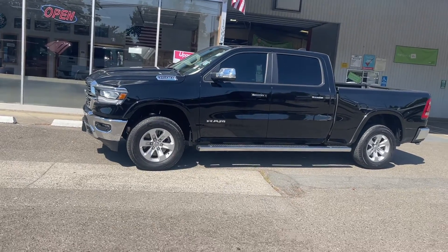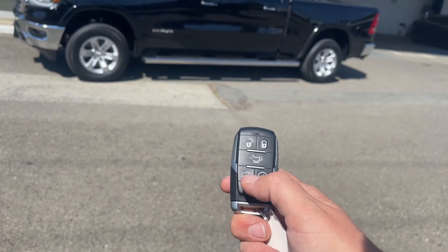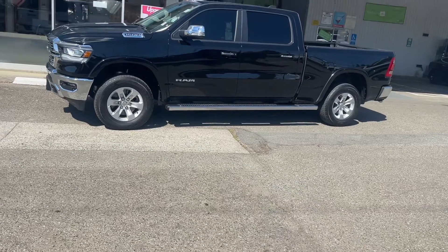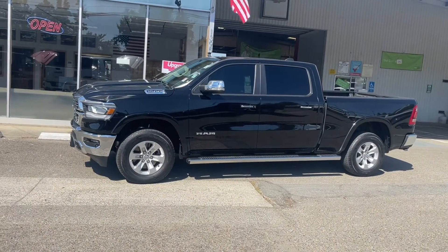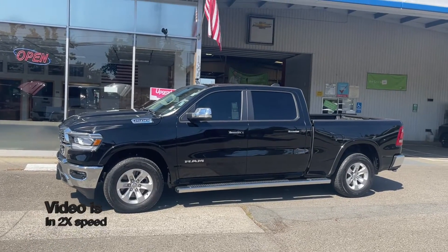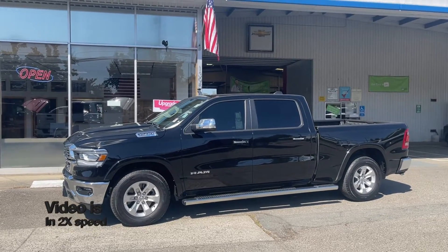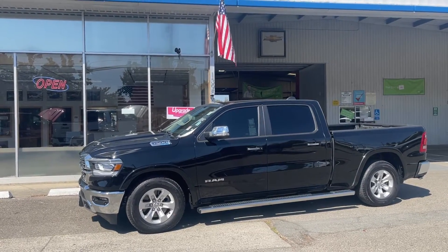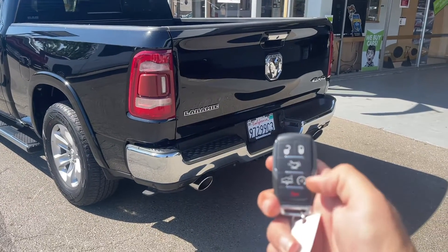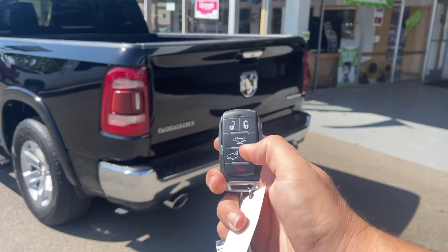The air suspension has the truck all the way lifted. You have a button here on the key fob — if you hit it twice, it'll lower the truck. You also have on the key fob the tailgate release.